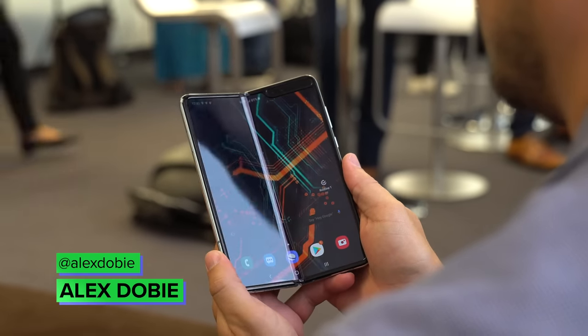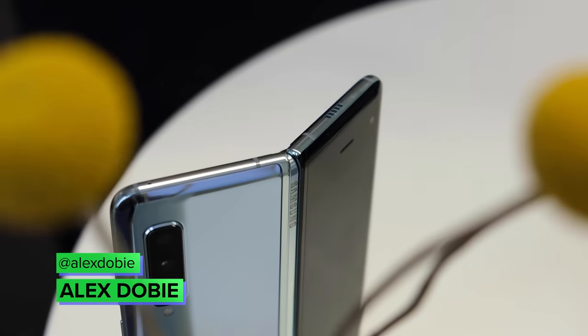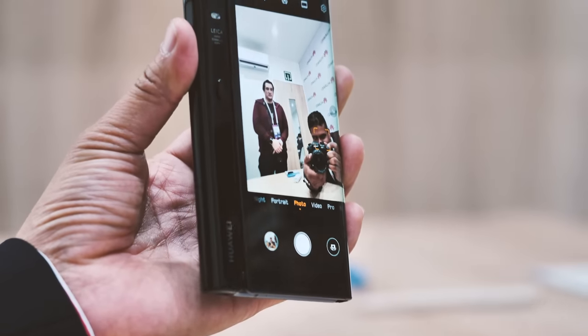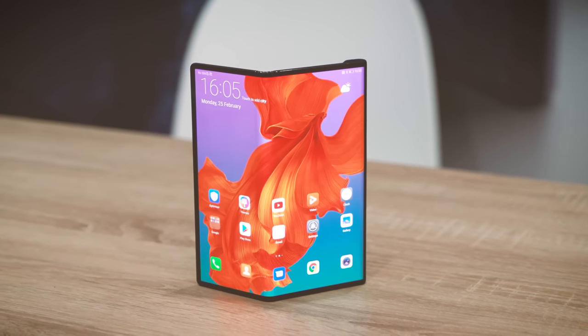2019 was something of a false start for foldable phones. The Samsung Galaxy Fold eventually made it out later in the year after wrestling with a few early quality issues, and Huawei's Mate X also broke cover though without an international release. So 2020 looks to be the year foldable phones arrive in force.